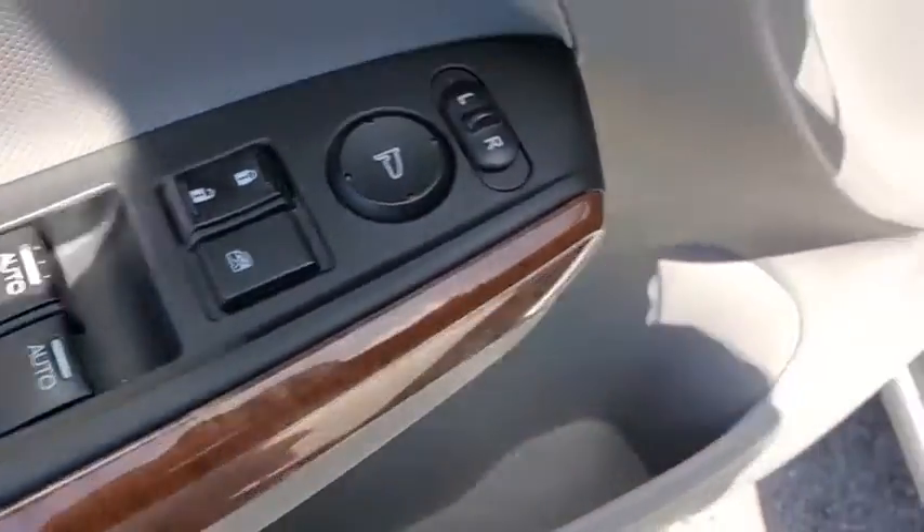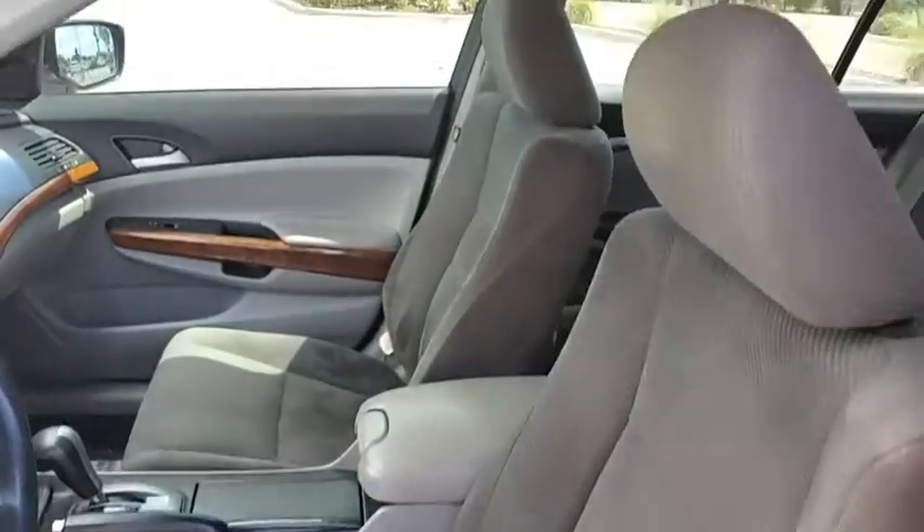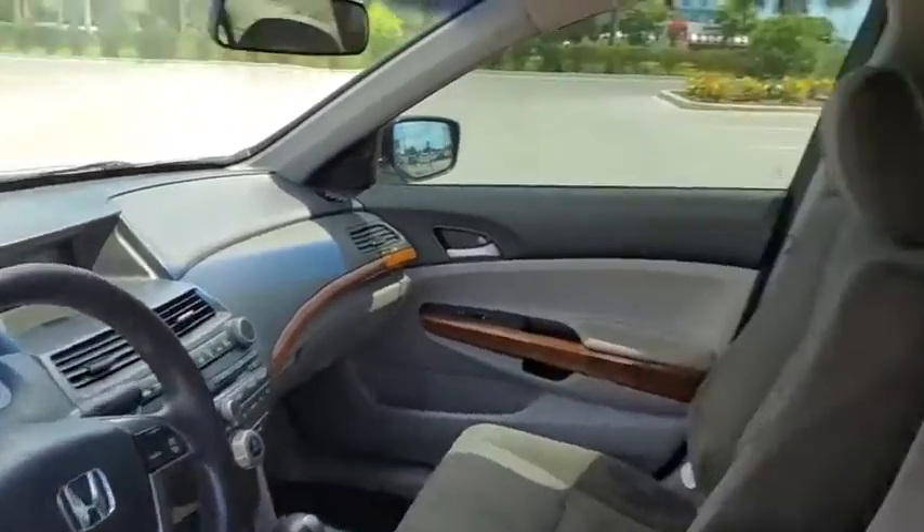Remote keyless entry, tachometer, cloth seat trim, power driver's seat, driver vanity mirror. This vehicle offers reliability and good looks at a great price. So come in and take a test drive today.